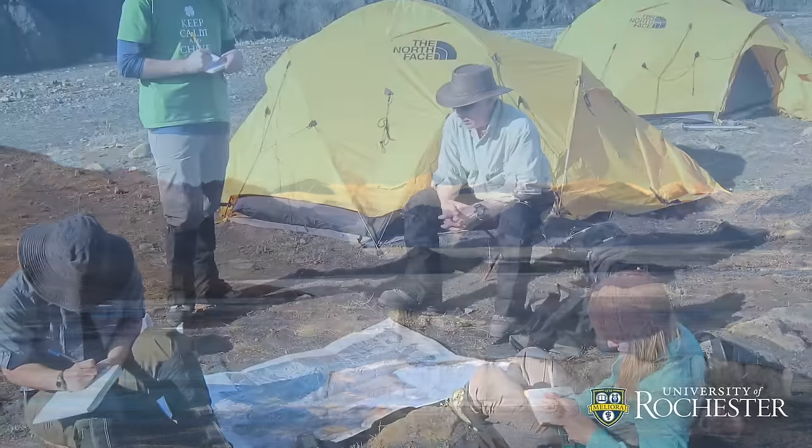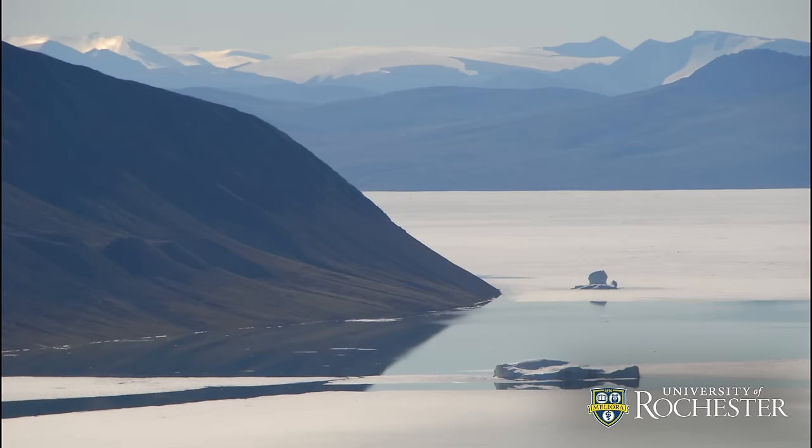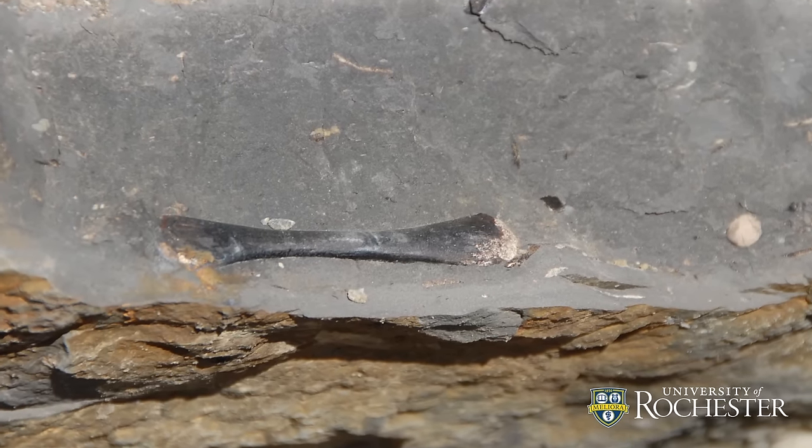We've been running expeditions from the University of Rochester to the Canadian High Arctic for many years, and in 1996 we discovered a series of vertebrate fossils. This was a real discovery — we weren't expecting them to be there.